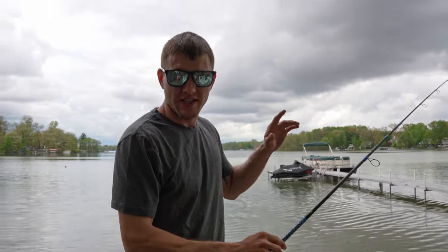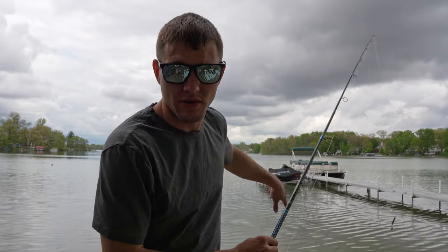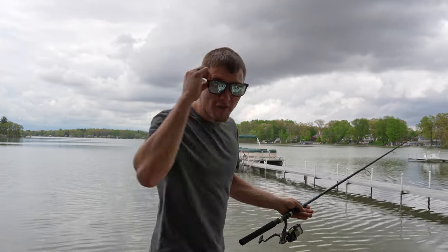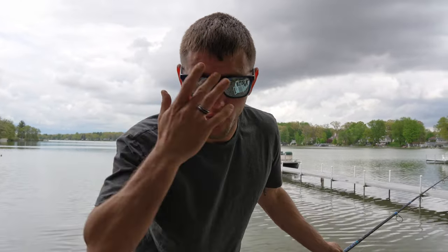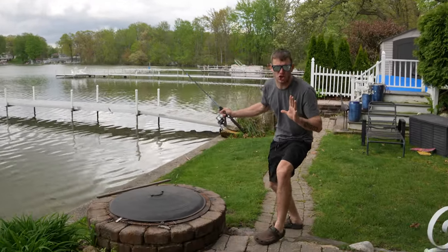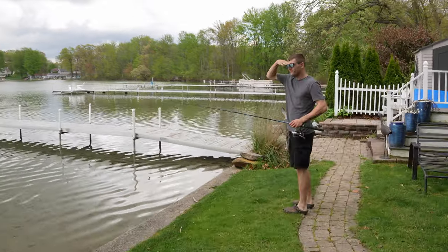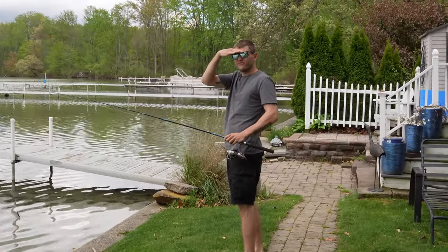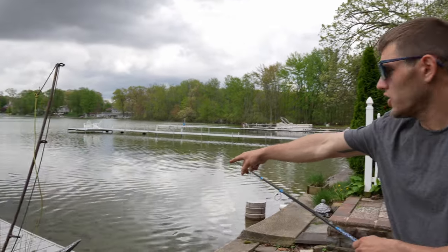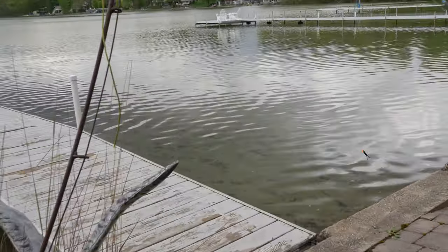Earlier I saw a nice bass chillin' right up here in the shallows. He was probably looking to eat some minnows, but I don't see him now. And I have my x-ray goggles on, guys, to polarize. So you've got to make sure to get some of these. You've got to be nice and stealthy. Oh, there he is. There's a rock bass right here. Get ready, I'm about to smash him.